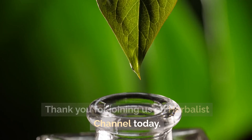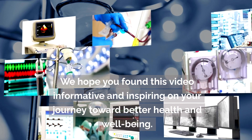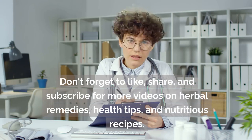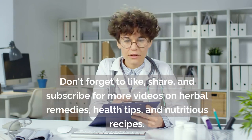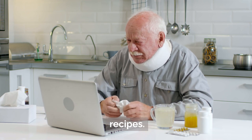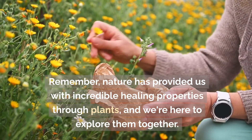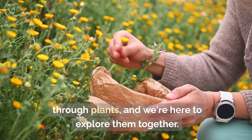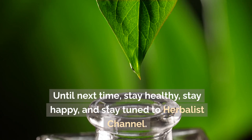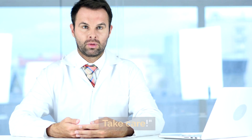Thank you for joining us on Herbalist channel today. We hope you found this video informative and inspiring on your journey toward better health and well-being. Don't forget to like, share, and subscribe for more videos on herbal remedies, health tips, and nutritious recipes. Remember, nature has provided us with incredible healing properties through plants, and we're here to explore them together. Until next time, stay healthy, stay happy, and stay tuned to Herbalist channel. Take care.